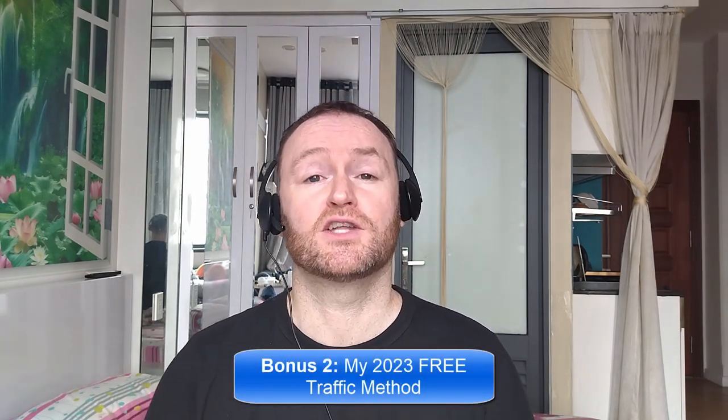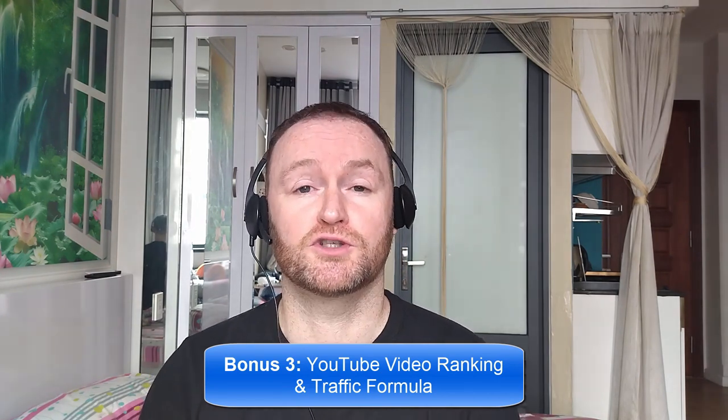Bonus number two is I'm going to show you the 2023 free traffic method that I'm using right now to get tons of traffic to my websites, offers and blogs. This will be delivered to you automatically as a free bonus when you pick up this product. Bonus number three is I'm going to show you how to rank all of your YouTube videos first on YouTube so that you can get massive rankings and massive traffic from your YouTube videos to any offer that you want.